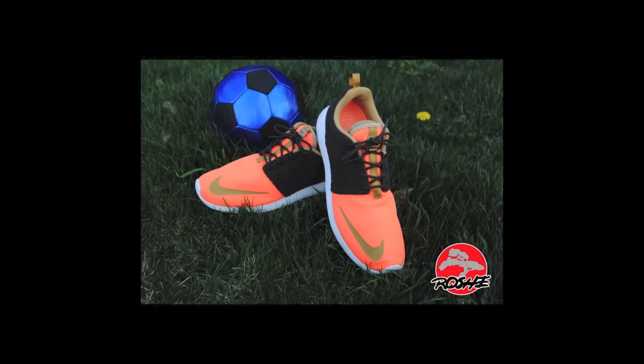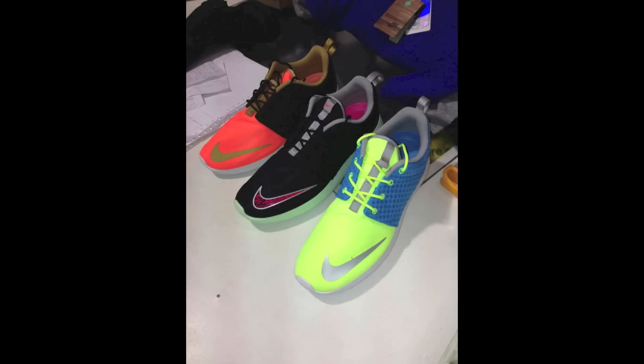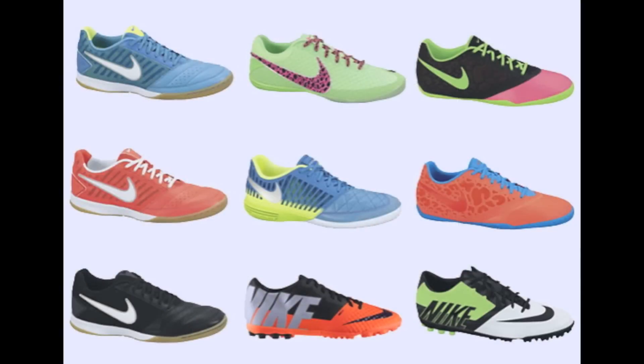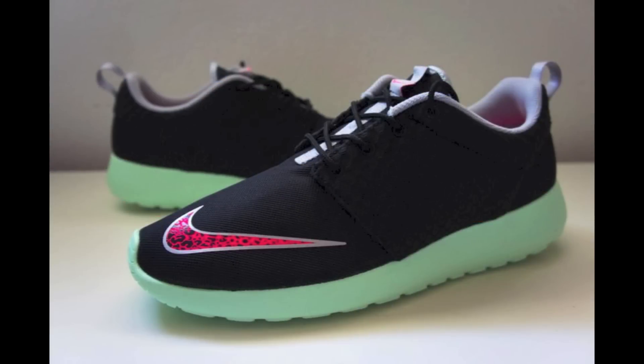Next up, another spring Roshi model was spotted at select retailers this week — it's the Roshi 2, which is actually named the Roshi Run FB. Three colorways have been spotted, including the Current Blue Hot Lime and Chrome Sprite colorway, a Sequoia Total Orange and Metallic Gold colorway, and the Black Pink Flash and Fresh Mint Yeezy colorway. All three colorways have been seen at select Chic Shoes locations, and the Sprite and Sequoia Total Crimson colorway have been spotted at select Finish Line locations. The retail on these is the same as the regular Roshi Run at $70.